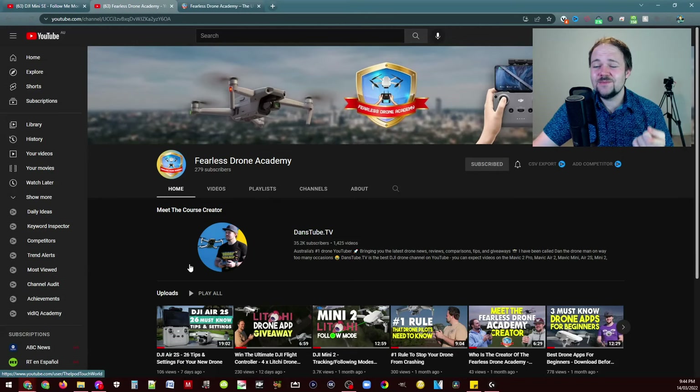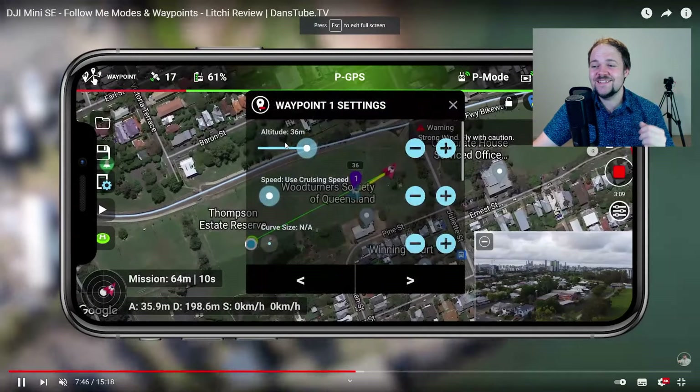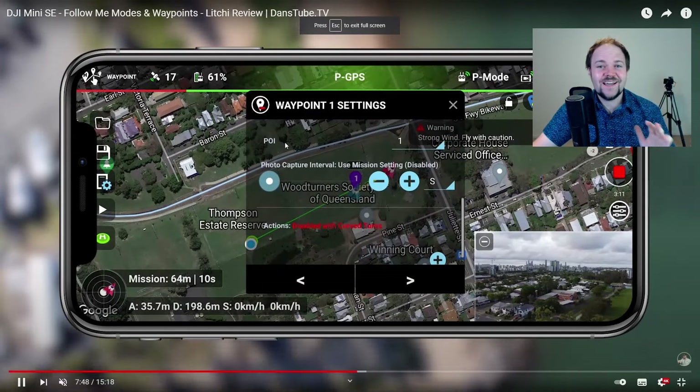Also, subscribe to the Fearless Drone Academy's YouTube channel — just type in Fearless Drone Academy on YouTube — as there'll be exclusive giveaways that will only pop up on that channel. So check that out.